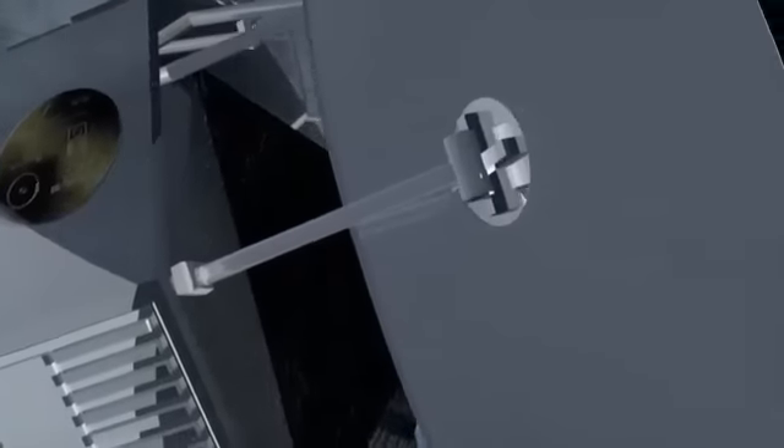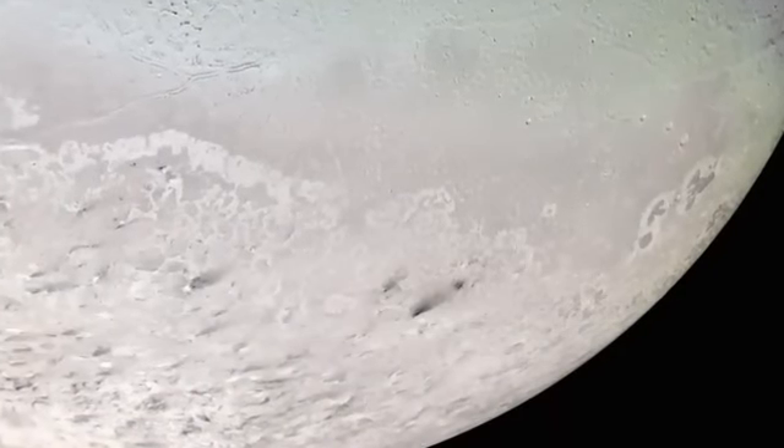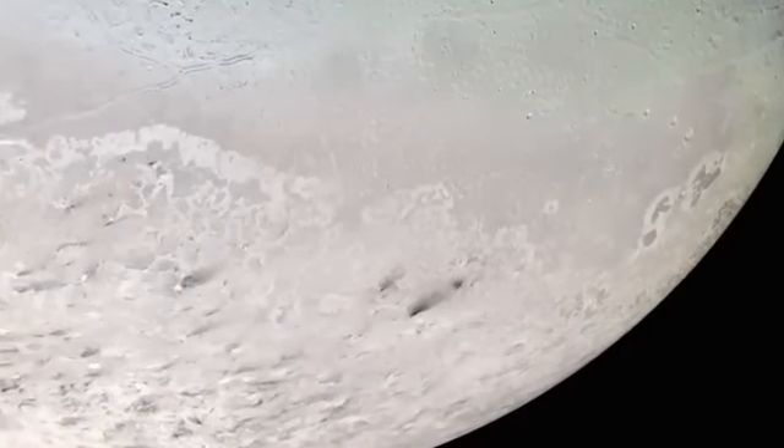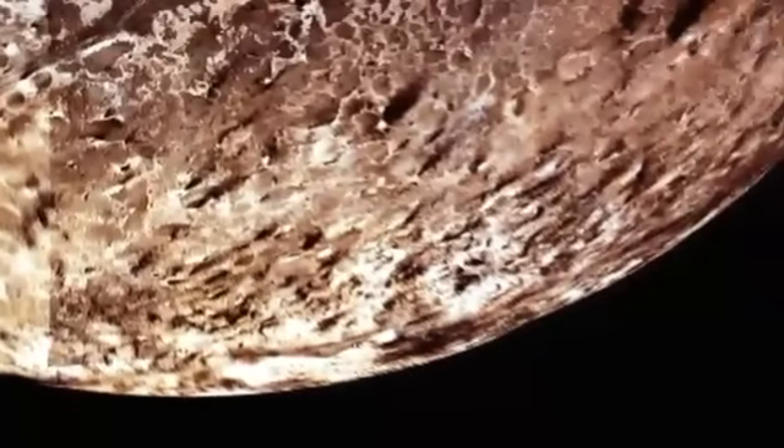But the probe found something else. When Voyager flew by, it saw these black smudges, and all of the smudges were going in one direction, almost as if there was a wind blowing dark material, dust, in one direction. Signs of activity on a world so cold it freezes nitrogen.